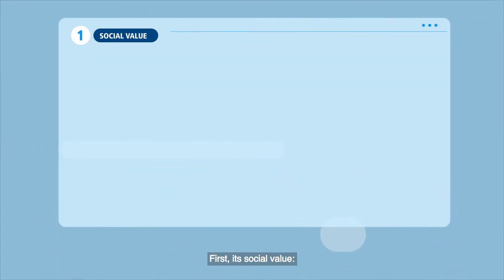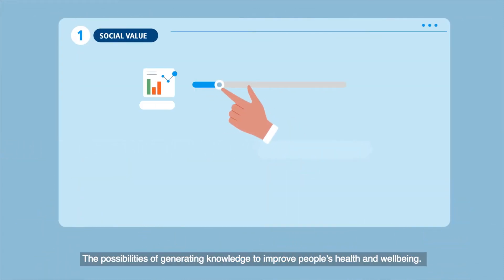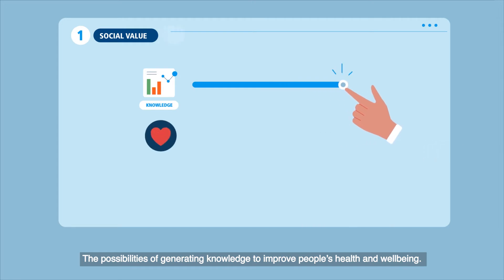First, its social value — the possibilities of generating knowledge to improve people's health and well-being.